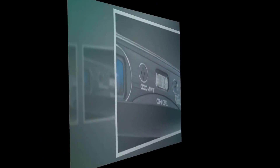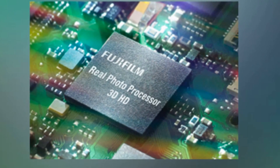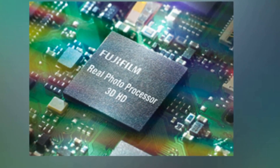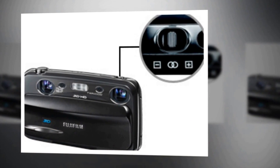All these features are combined in a light, compact, stylish body. With its two 10-megapixel sensors, the FinePix Real 3DW3 captures even the finest of details. The synchronized control of the two sensors and lenses prevents any inaccuracy between the two images and produces a perfectly matched pair of images which, when combined, produce a single image with a very natural sense of depth.